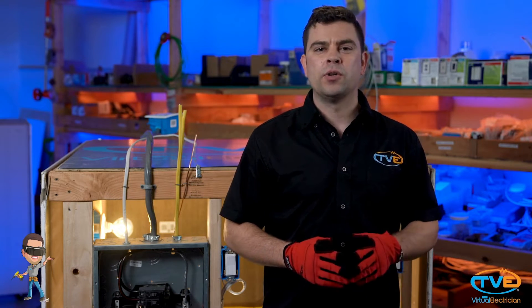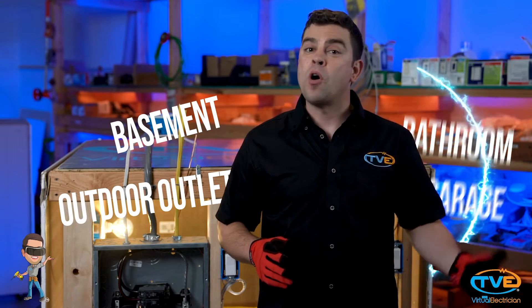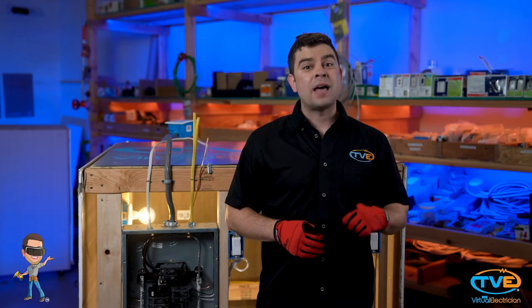We are now on to the NEC for garage outlets. If you have a house that is 20 years old, you may find that your bathrooms, basement, garage, and outdoor outlets were all wired on the same circuit. That is really a pain because if you have more than one person in the house using something at the same time, you're gonna trip that circuit.